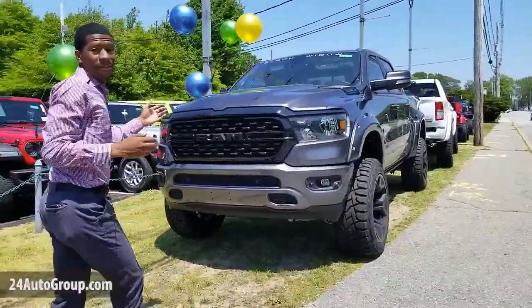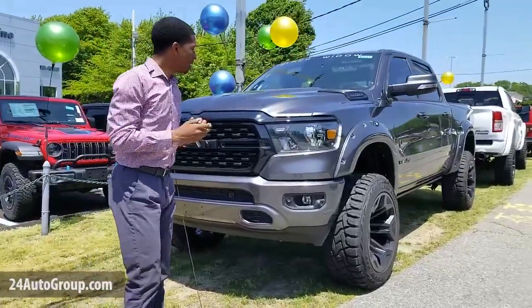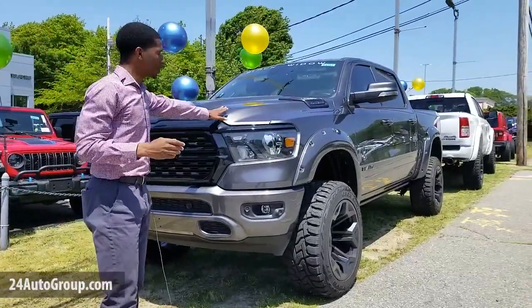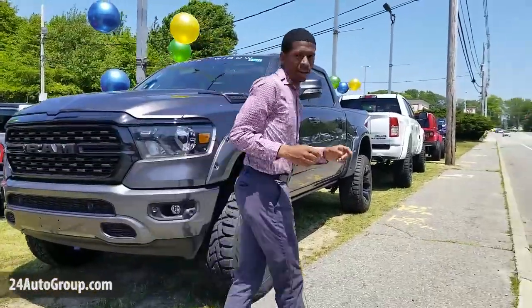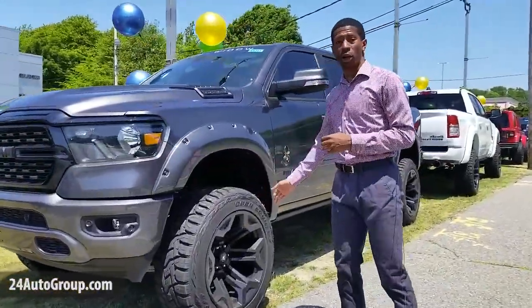Here we have a Ram 1500 Bighorn. This also has the lift kit — beautiful steel gray, blacked out grille, blacked out wheels, and it also has red brake calipers to give you a nice sporty look.